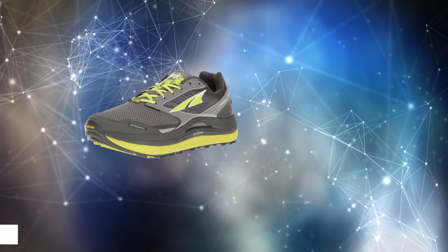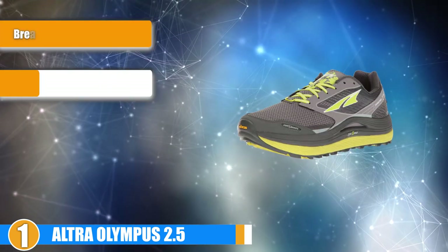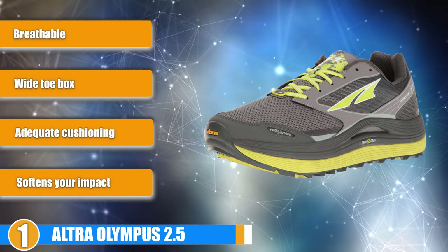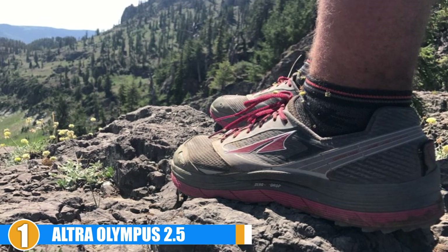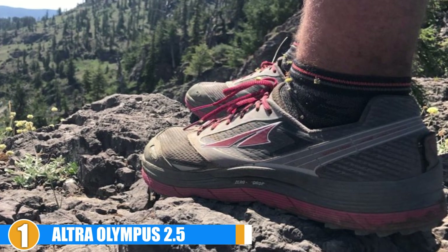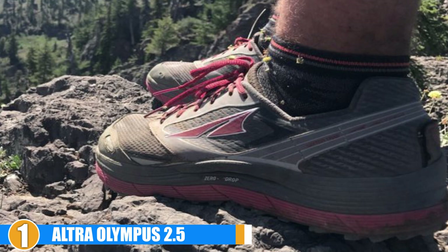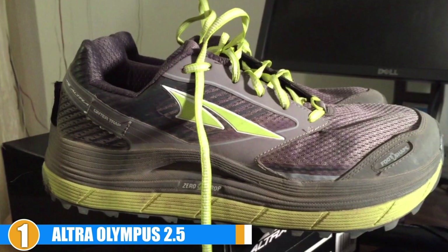Finally, the number 1 position is dominated by the Altra Olympus 2.5. The Altra Olympus 2.5 has long been known as the go-to shoe for runners with wide feet, so it's no surprise that it has made it onto our top 5 list. These shoes come in several width options and feature an ample wide toe box, allowing your feet to take their natural position without being uncomfortably squeezed or moved around. Comfort and Stability: These wide running shoes provide optimal cushioning thanks to their A-Bound cushioning system. This system puts a spring in each of your steps and makes your runs enjoyable, combined with EVA foam that protects your feet and softens your impact.